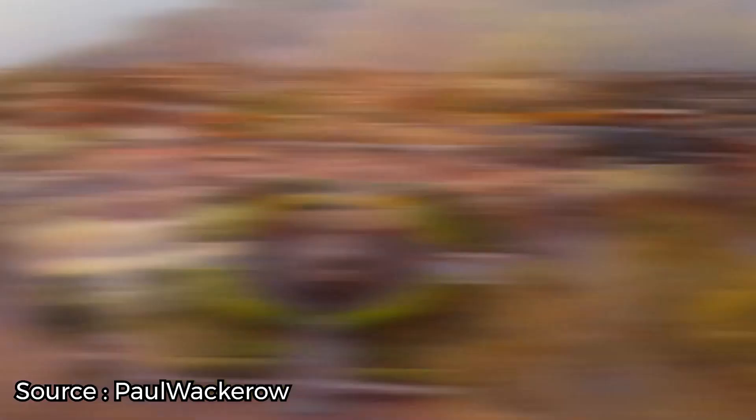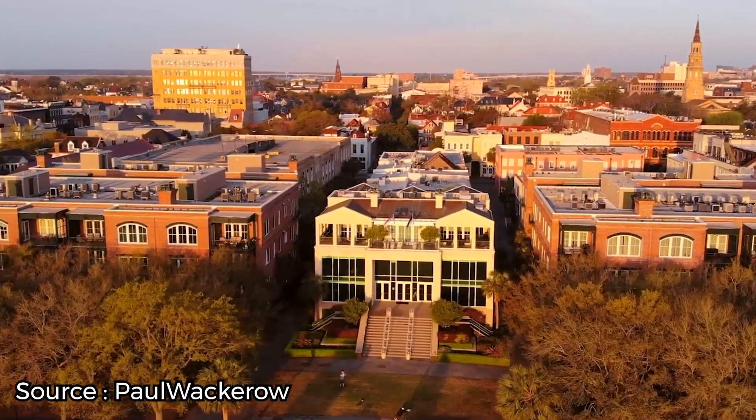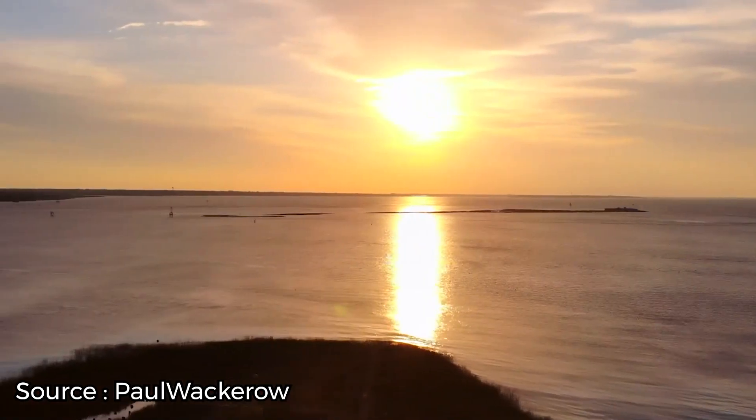Are you looking for things to do in Charleston, South Carolina? Or perhaps you're curious to see if it's the spot for your next American vacation. Well, stick around to find out more.